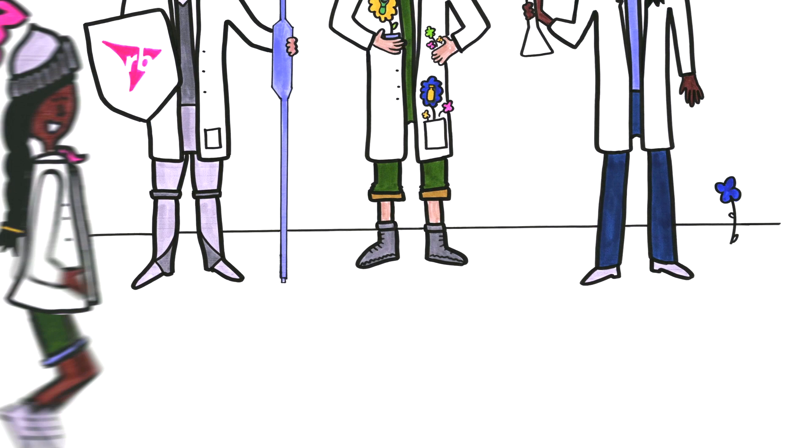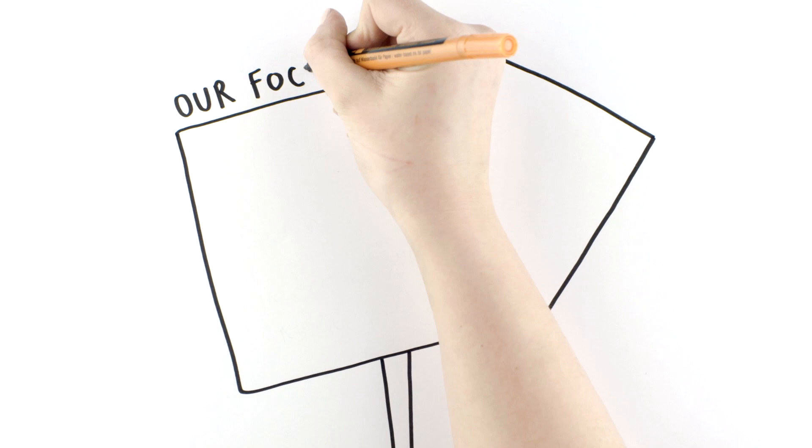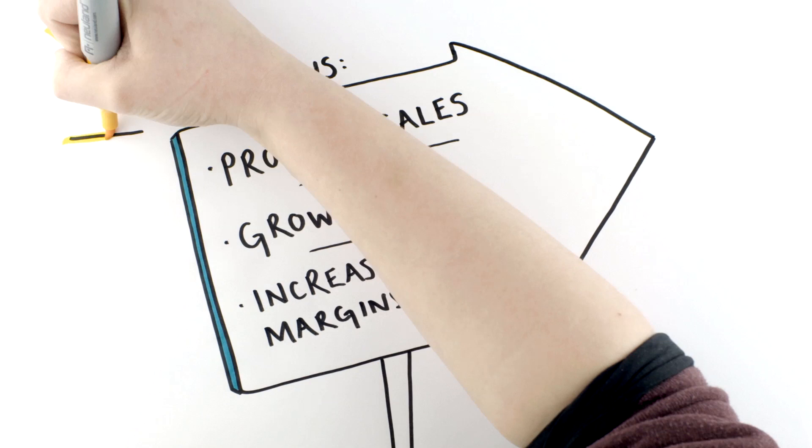Above all else, the role of HME is to ensure we have a team of dedicated experts, ready to protect, ready to grow and ready to expand the margins in our products. HME has three main pillars of focus: protecting sales, growing sales and increasing profit margins.